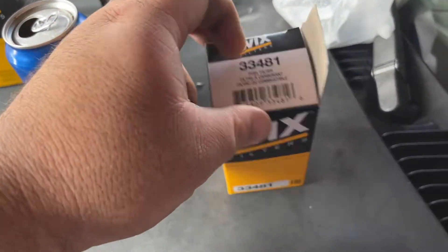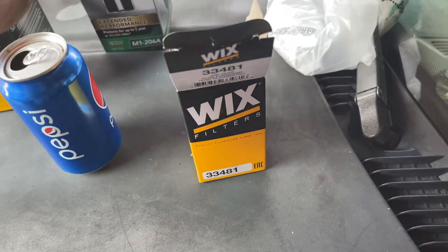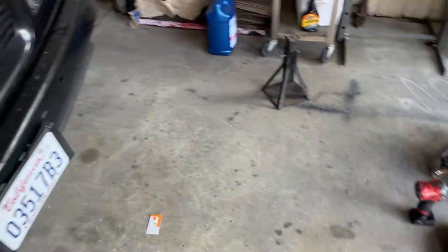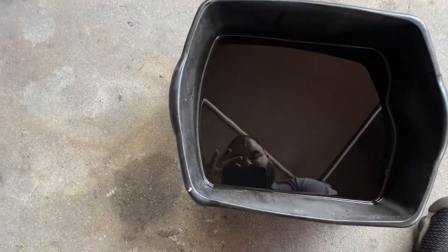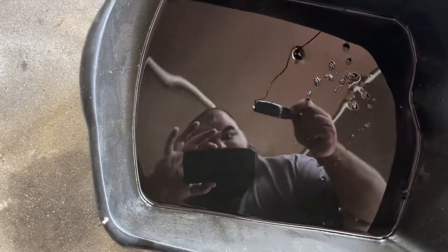We're done with the oil — moving on to the fuel filter, which is this little thing. We got it three-wheeling the other way now, trying to locate it. We found it already. Time to take off the old one and slap on the new one. That's a wrap — check the oil. It's good.